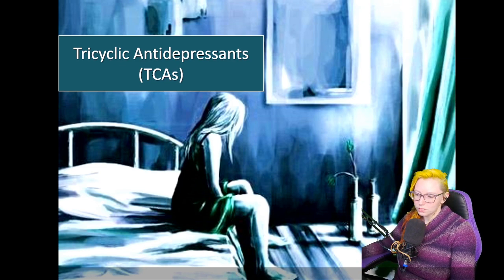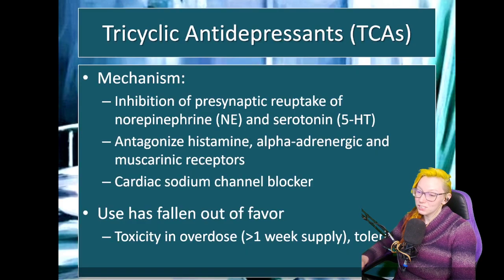Tricyclic antidepressants unfortunately don't follow the same nomenclature — the name doesn't tell us how it works pharmacologically. Essentially, it's an SNRI — a serotonin and norepinephrine modulator. But in addition to that, it has what I call 'garbage pharmacology.' It antagonizes histamine, so it has antihistaminic effects which can cause sedation and weight changes. It has alpha-adrenergic effects that can affect blood pressure, and anticholinergic effects which can cause those drying effects. Additionally, they have sodium channel blocking properties in our cardiac cells.